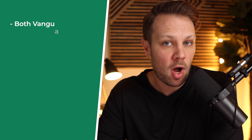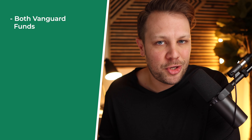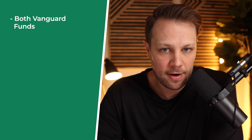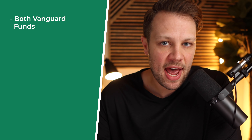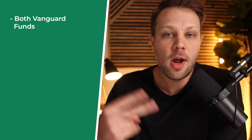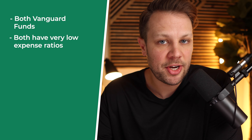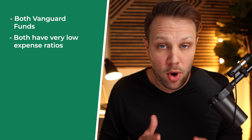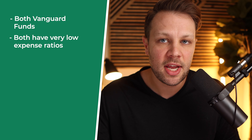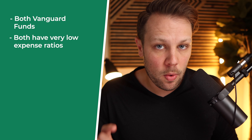The first similarity is that both are Vanguard funds. Vanguard is the OG company when it comes to index funds, and it's designed to help out the average investor — a great place to look if you're looking for a brokerage account. The second similarity is they both have very low expense ratios, which allows for low-cost investments over time. Lowering your fees is incredibly powerful for long-term wealth building.